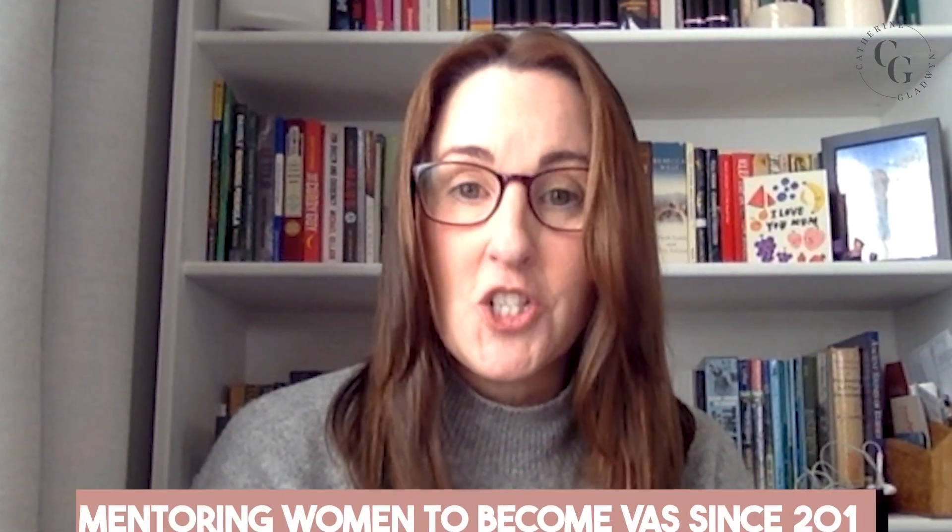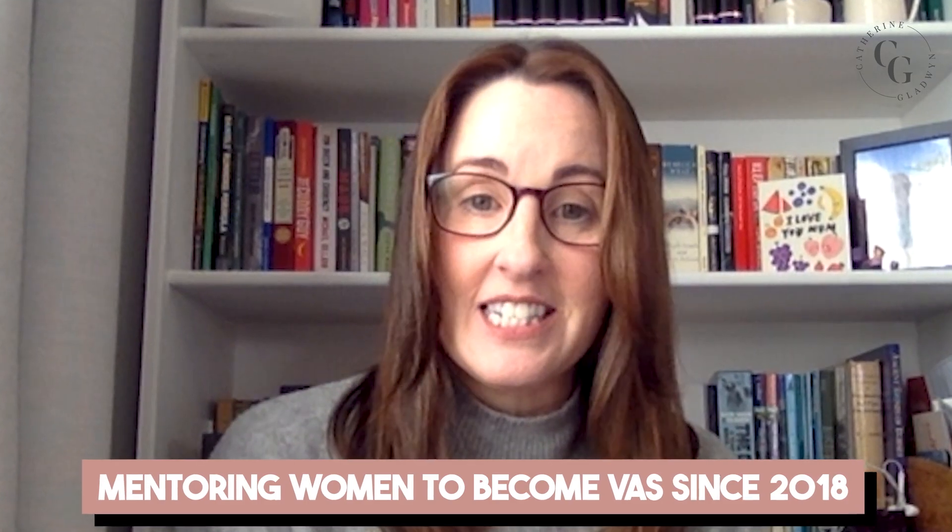I'm Katherine Gladwyn and I've been a virtual assistant since late 2015, and I've been helping women just like you become virtual assistants since 2018.